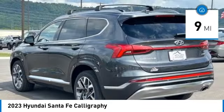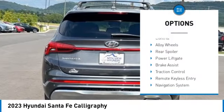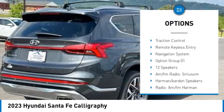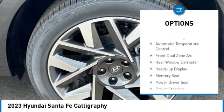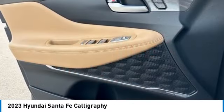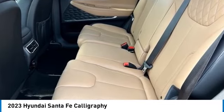Here are some of this vehicle's great options: rain sensing wipers, panoramic moonroof, blind spot monitor, electronic stability control, alloy wheels, rear spoiler, power liftgate, brake assist, traction control, and remote keyless entry. Drive away with a great deal on this vehicle — call or stop in today.